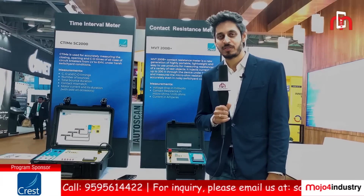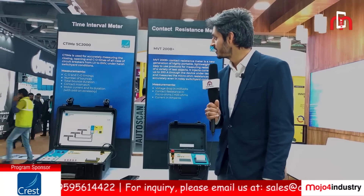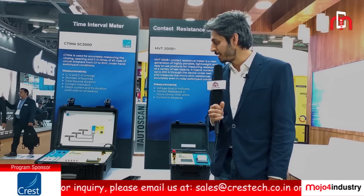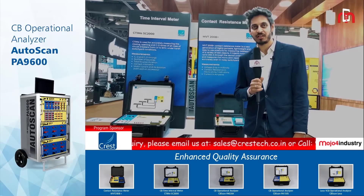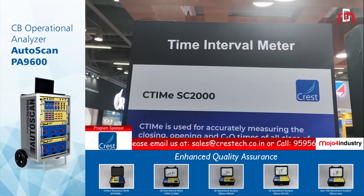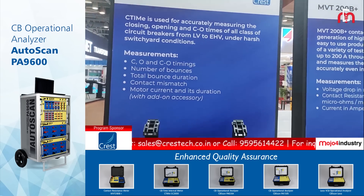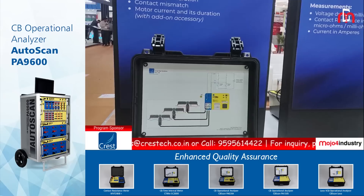These are our set of top selling products. The time interval meter goes by the name of C-Time. The C-Time series is a six-channel circuit breaker time interval meter. It is capable of measurements like number of bounces, bounce duration, and contact mismatch.